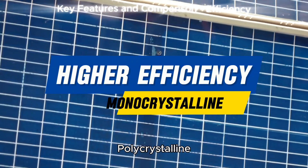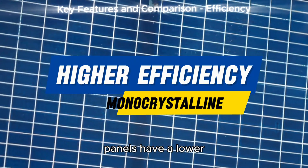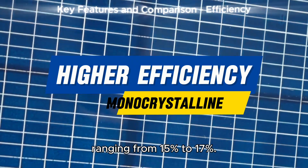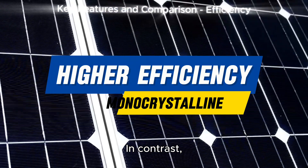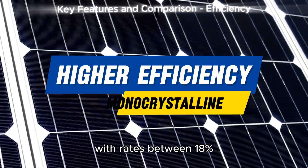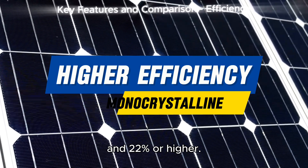Efficiency. Polycrystalline panels have a lower energy conversion efficiency, typically ranging from 15% to 17%. In contrast, monocrystalline panels are more efficient, with rates between 18% and 22% or higher.